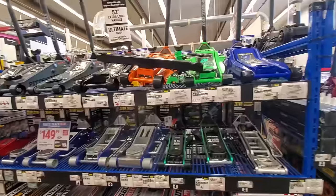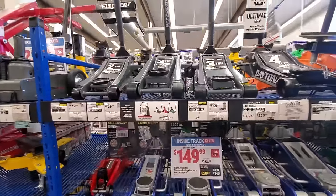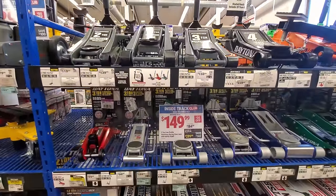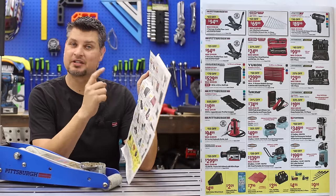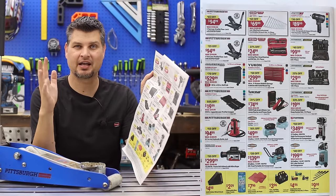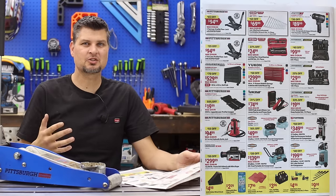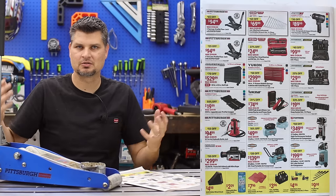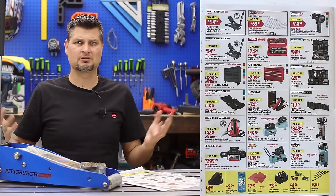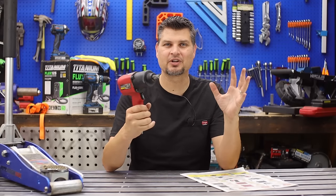On to the last page — we'll kick it off with the Pittsburgh floor jacks. Interestingly, they've got both the three-ton and the two-ton jacks for $94.99. The only reason you'd go with the lesser is maybe you need that extra space or weight savings.